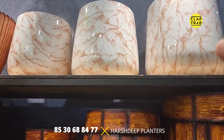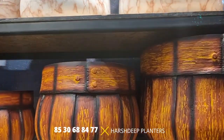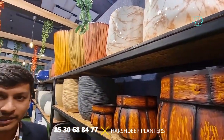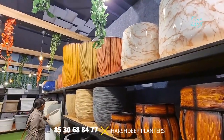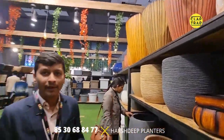They are available in different shapes and sizes. We can also do customized sizes and shapes in FRP planters, as well as required designs. The manufacturing facilities are in Mumbai, and we have company outlets and showrooms in six different cities in India — mainly Mumbai, Pune, Delhi, Kolkata, Hyderabad, and Bangalore.